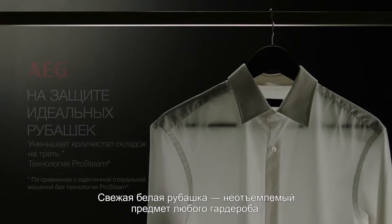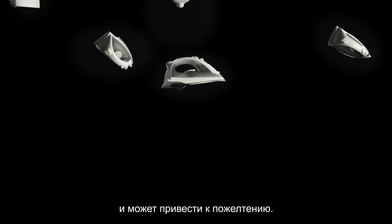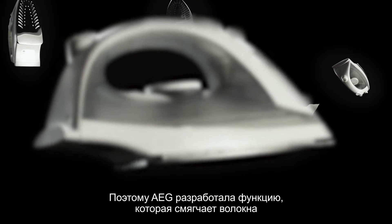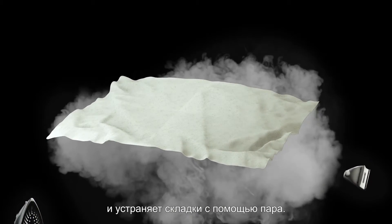A crisp white shirt is an essential garment for any occasion. Prolonged high heat ironing damages the fibers of your shirt and can cause the fabric to dull and darken. That's why AEG has developed a function which relaxes the fibers and reduces wrinkles by using steam.